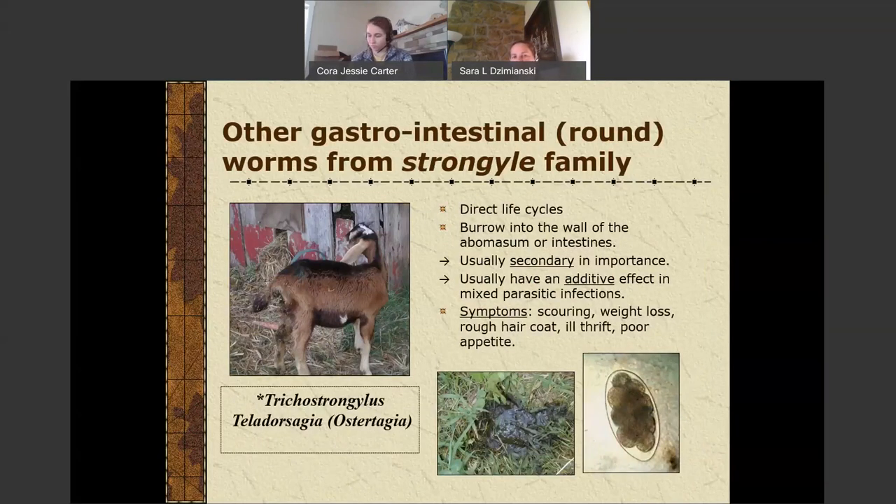We do have other gastrointestinal parasites from the strongyle family with a similar life cycle. These include Trichostrongylus in the small intestine and Teladorsagia or Ostertagia in the abomasum, which burrow into the wall. These will have an additive effect in a mixed infection alongside Haemonchus. With these parasites you're going to see scouring, weight loss, a rough hair coat, ill thrift, and possible loss of appetite. If you see scouring, you probably have a dominant infection of these worms; if you see anemia, you likely have a dominant Haemonchus infection. These parasites tend to like cooler weather — spring and fall — while Haemonchus prefers hot weather.